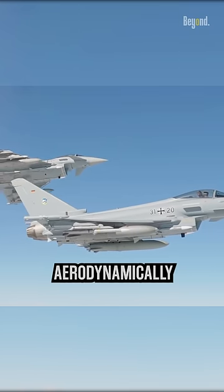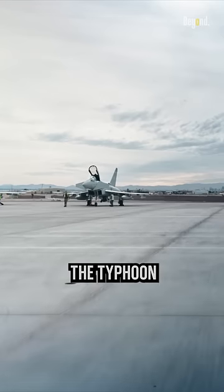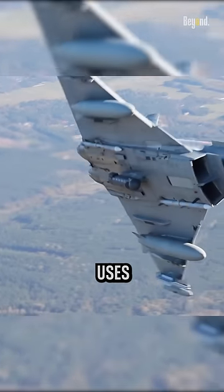The Typhoon has a sleek and aerodynamically optimized design. Of all the fighter jets currently available, the Typhoon is one of them that still uses delta-wings.